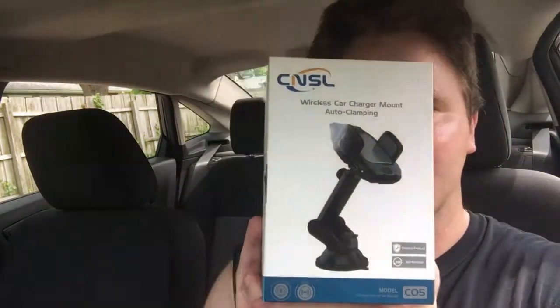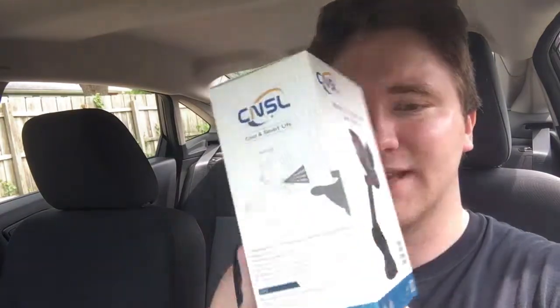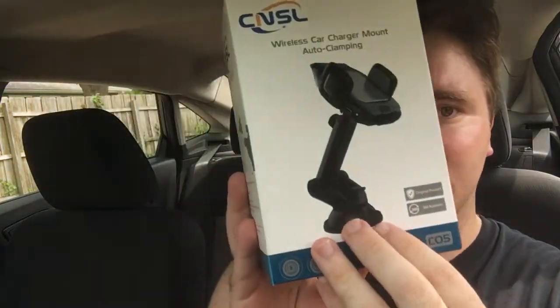Hello, today I'm revealing something else I got from Amazon from CSNL — it is a car mount. This is a suction cup car mount, original product, with 360 degree rotation so you can record video and selfies. I'm using one right now, and it also has a built-in sensor that detects your phone and activates the grip.